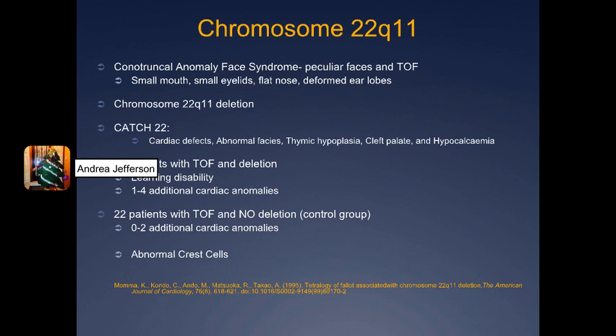This article talks about chromosome 22q11 and more specifically the deletion of this chromosome and the cardiac anomaly implications that has. It focused on patients that had conotruncal anomaly face syndrome, which means they have a dysmorphic face as well as some sort of congenital heart defect. In 60 patients with the deletion of this chromosome and conotruncal anomaly face syndrome, 28 patients had Tetralogy of Fallot — that was 47% of patients.